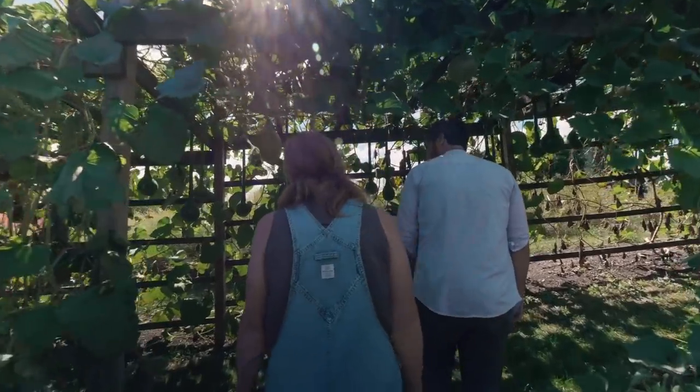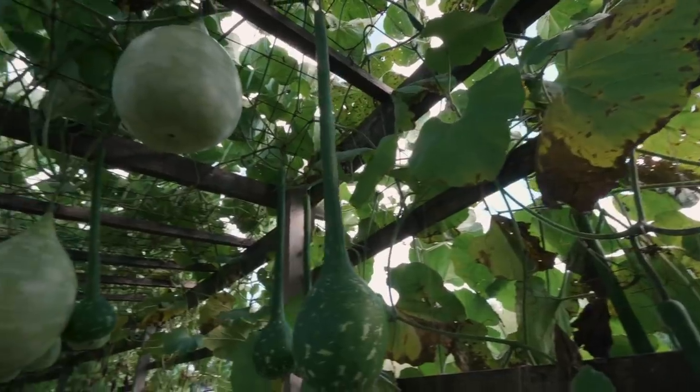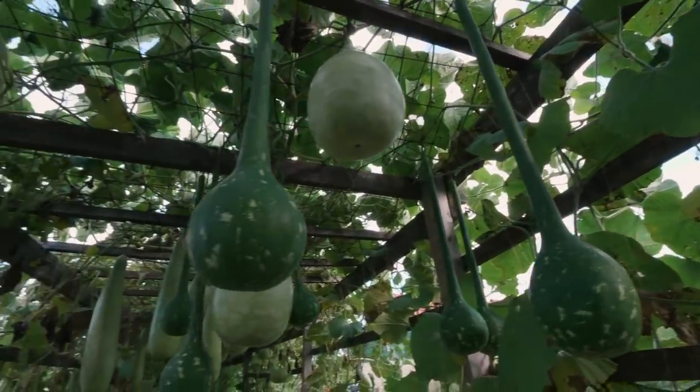Sometimes when people ask me how did you get into gourds, I say, why the heck aren't you into gourds? They take off like crazy, just like crazy. It's like they're doing the breaststroke across the ground. You can almost see them growing.